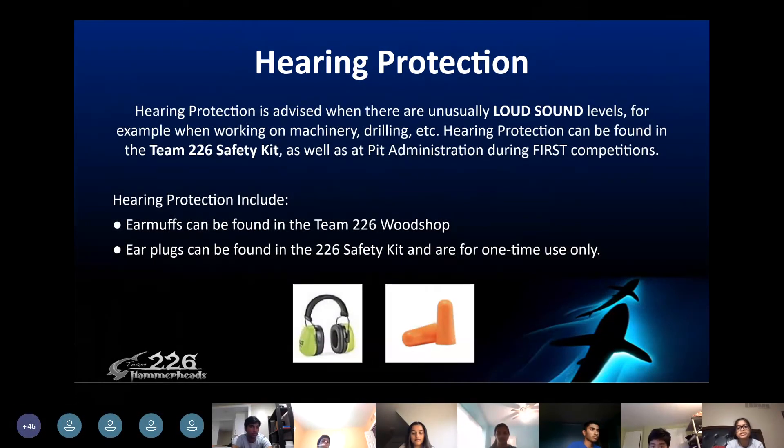Hearing protection is necessary whenever you're machining, drilling, or doing anything else that's really loud. Hearing protection includes earmuffs and earplugs. Earmuffs can be found in the 226 woodshop, and earplugs can be found in the 226 safety kit and are for one-time use only. Both of these can also be found at the pit administration during competitions.